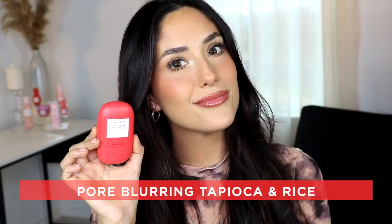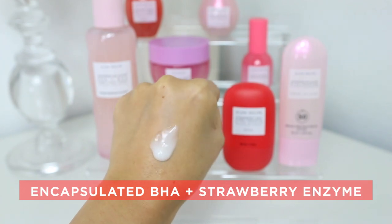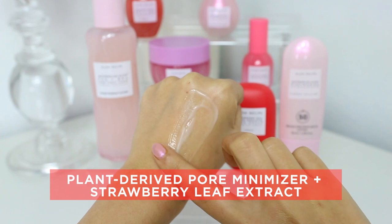The key ingredients include pore-blurring tapioca and rice, encapsulated BHA and strawberry enzymes, and plant-derived pore minimizer and strawberry leaf extract.